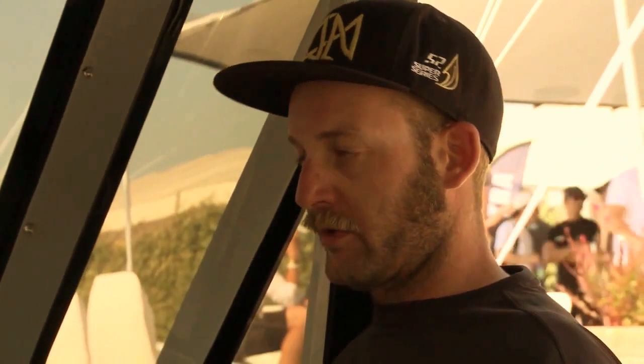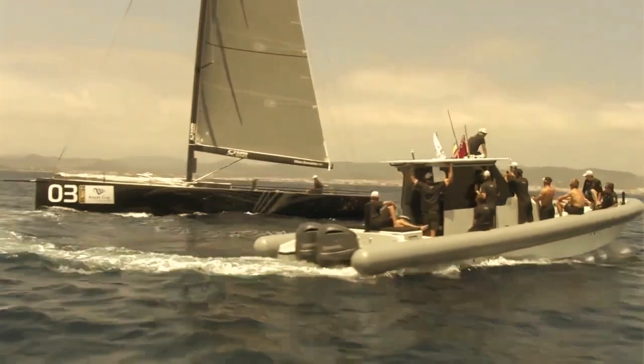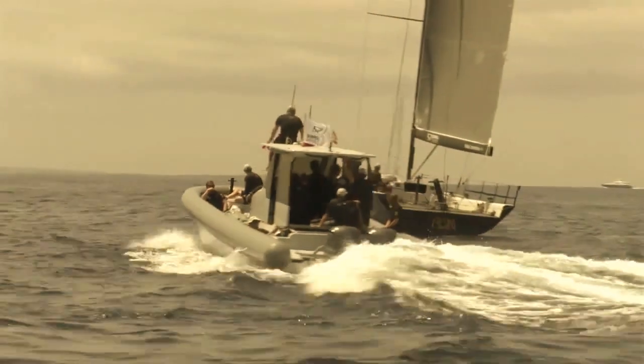The obvious question everyone wants to know - how fast is it? Fully loaded, how it is right now, it's going about 47 knots. When it's empty and the tanks are nearly empty, you can reach 50 knots. Yeah, it's very nice.